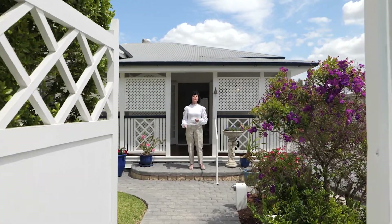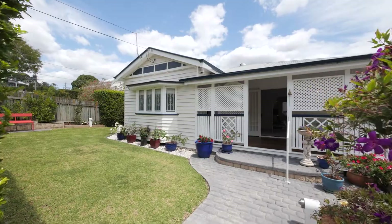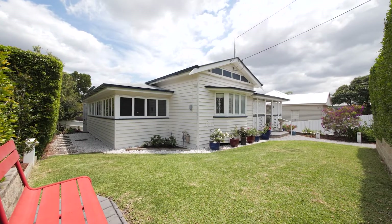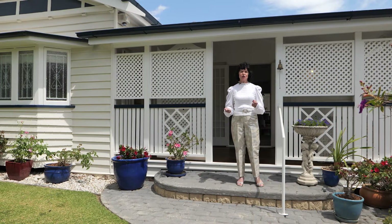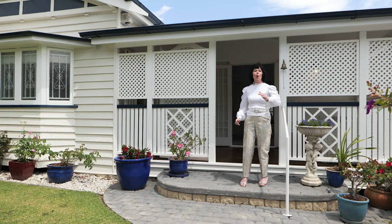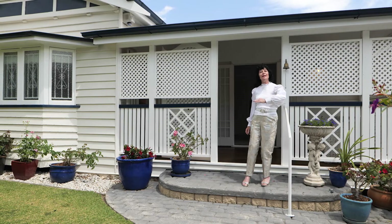This is 15 Primrose Terrace. It's a gracious, pristine Queenslander and it sits very comfortably on 585 square meters of land. But the best thing is it's all on one easy flowing level.